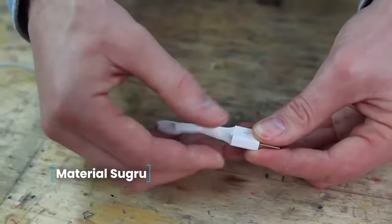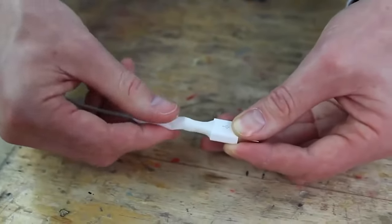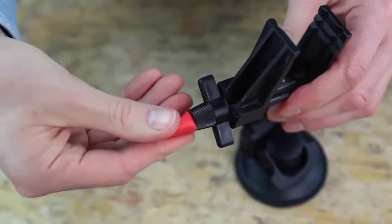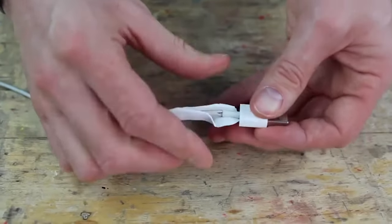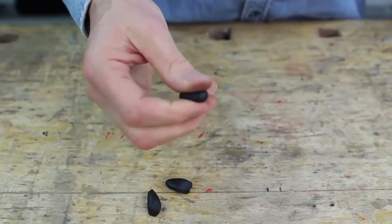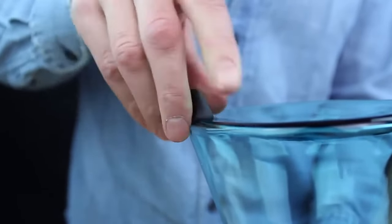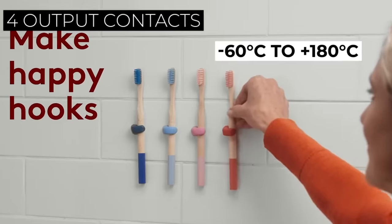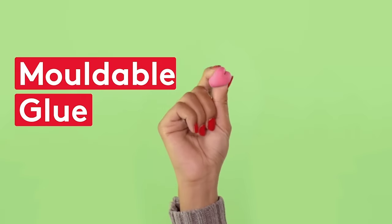Material Sugru — a universal material of Sugru type. It is soft like plasticine in consistency, but after drying, it turns into a super strong rubber. This material does not lose its qualities even at temperatures from minus 60 Celsius to 180 Celsius. You mix two parts of the bag together, roll into a ball, then wait 30 minutes, after which you can form the desired shape. After 24 hours, the lump solidifies permanently in the shape you give it. The set includes five different colored bags.